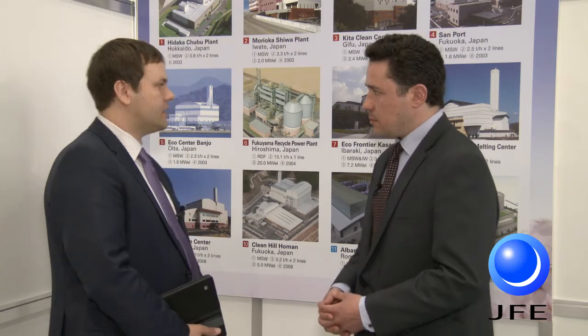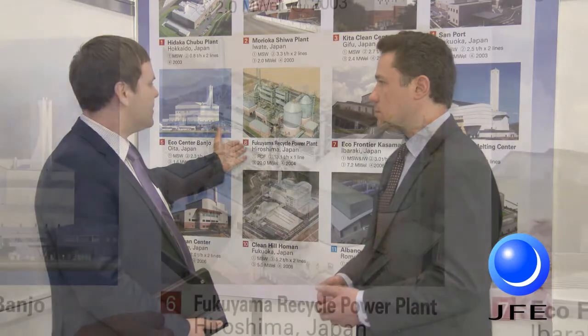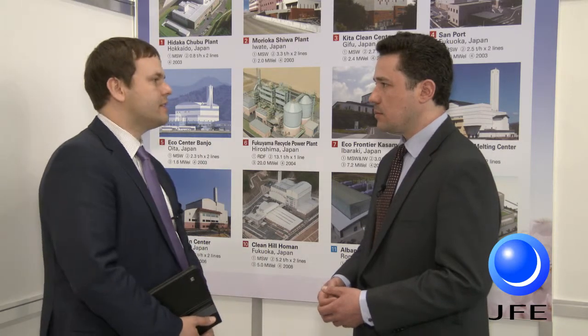The sizes of the facilities are very different — they start with one ton per hour and go up to 13 tons per hour, so the range is quite broad. The largest facility is Fukuyama, located in Japan, and it is treating 13 tons per hour, which is about 314 tons per day of waste. It is our biggest reference plant now operating.